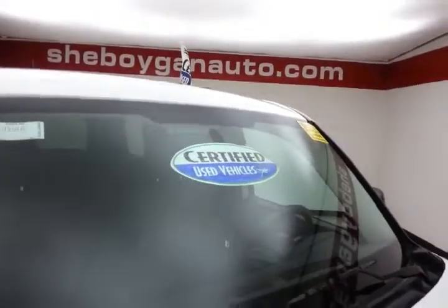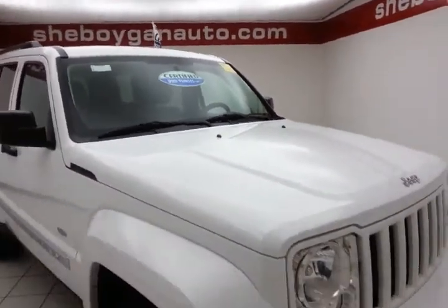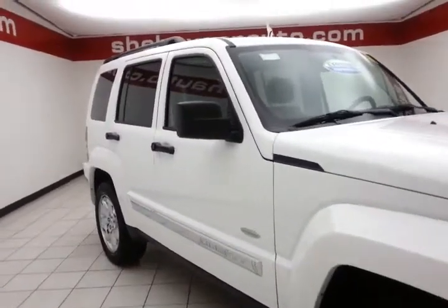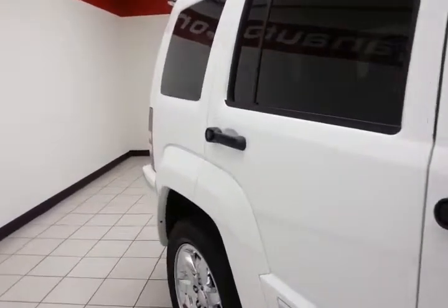After our thorough inspection, it does qualify for our certified used vehicle program, giving you the balance of a seven-year, 100,000-mile powertrain warranty. That's two years longer than the factory powertrain. Also includes emergency roadside assistance, towing, rental reimbursement, and trip interruption service — all available nationwide.